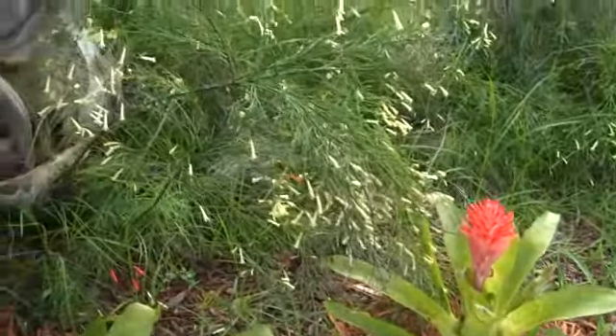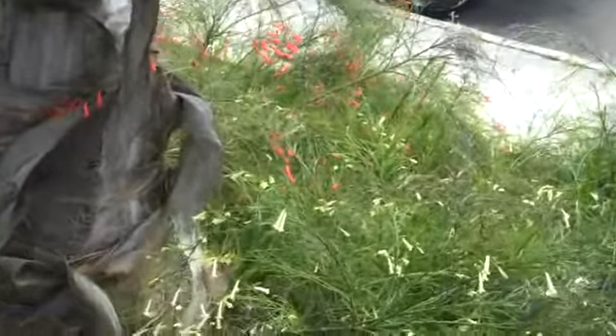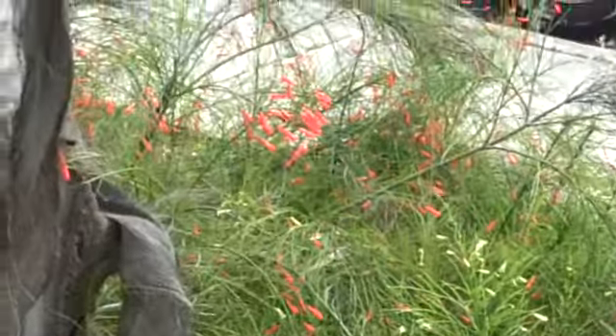This is firecracker — white firecracker. And you can see the red also. Isn't it pretty? Love the red.